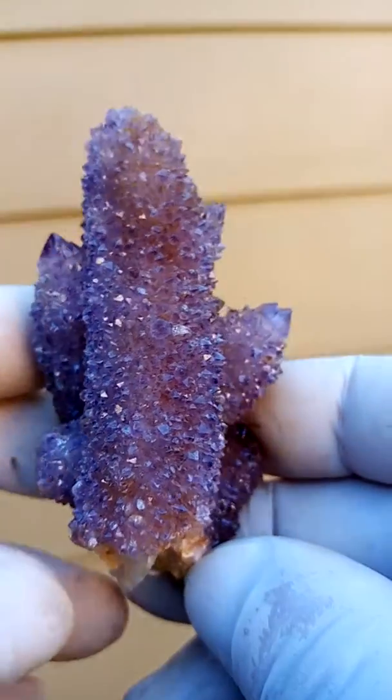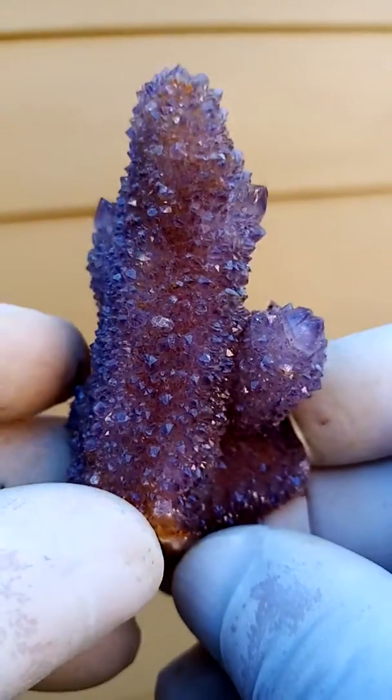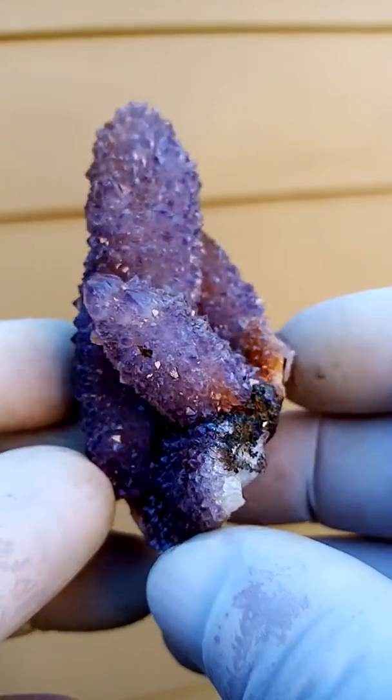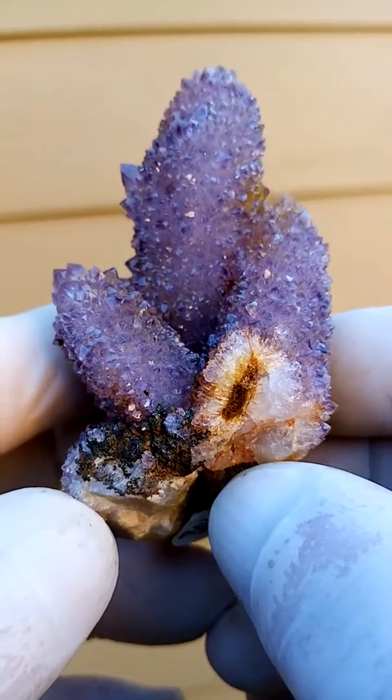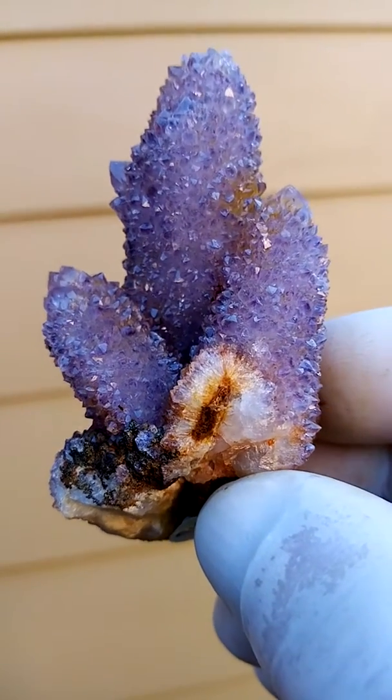Good size. That's from the home of the Spirit Quartz. Now this is older material — this came out in the late 1990s, 1998, 1999, around about there.